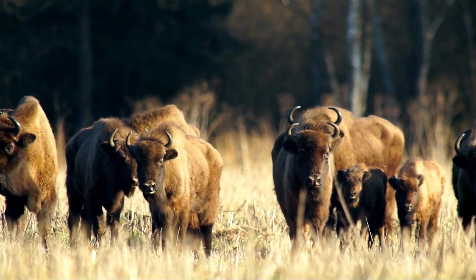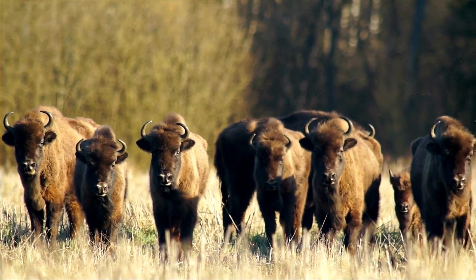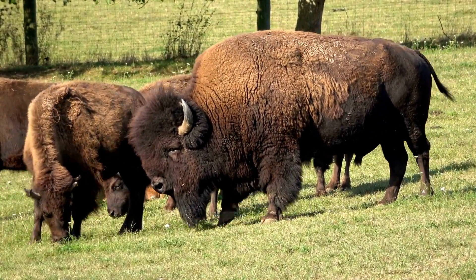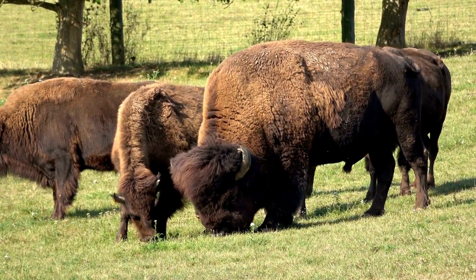Bison are herbivores, perfectly adapted to thrive on the bountiful vegetation of the American plains. Their large, muscular frames and specialized digestive systems allow them to efficiently extract nutrients from tough prairie grasses, ensuring their survival in this challenging environment.